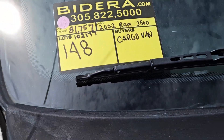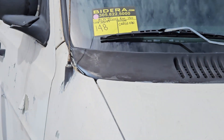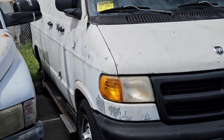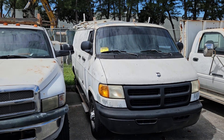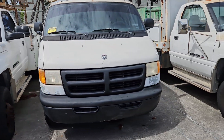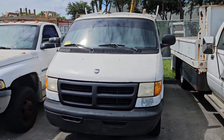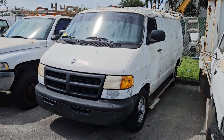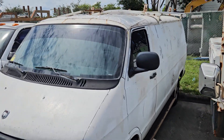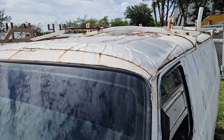Number 148 is a 2002 Dodge Ram cargo van. This is a fully enclosed van. It's got a ladder rack on the roof. The body is straight, but the paint is faded. The roof has been patched up — it must be rusty.